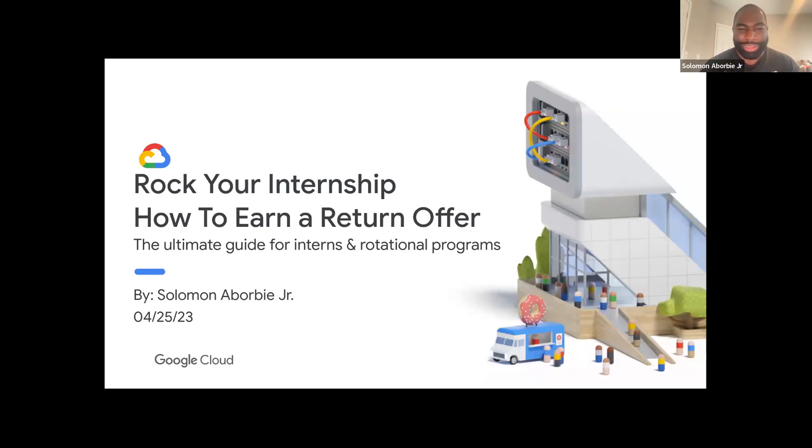Thank you to the CXD for having me. I'm Solomon. I graduated Bowdoin class of 2022, basically around last year. I've been working for a year — I work at Google now. I wanted to have this presentation because a couple of my mentees at Bowdoin ask me the same sorts of questions.